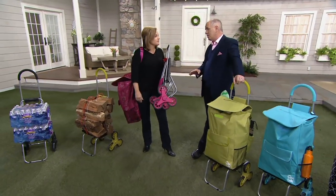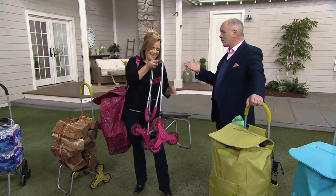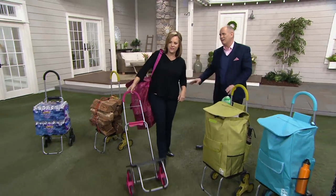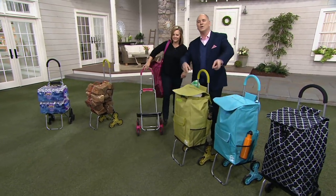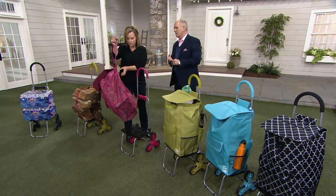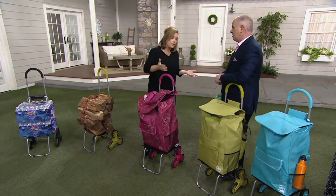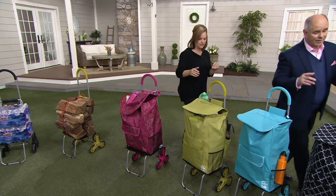Any parent who has a kid in college — you fall for the freshman lie. They say they've got plenty of dollies; they never do. Take this with you to help your college student move back home after the semester. I just moved an apartment as well and it was so handy — I could load this up and take fewer trips. Even going up and down just one step, this will help you.